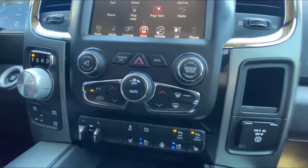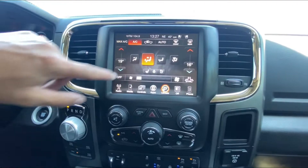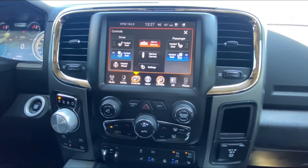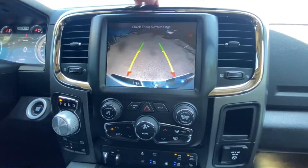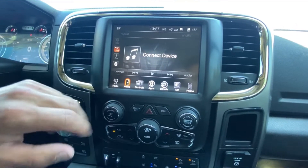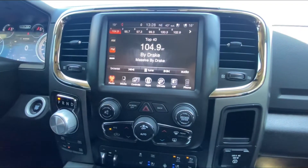We have dual climate, which can be done through the screen or on the head unit itself. We can toggle through the heated and cooled seat functions here, and a backup camera as well. We also have multimedia for hands-free calling, Bluetooth, and on the radio: Sirius, AM, and FM.